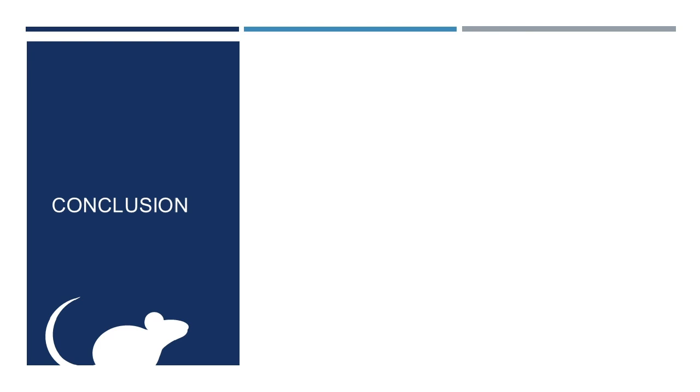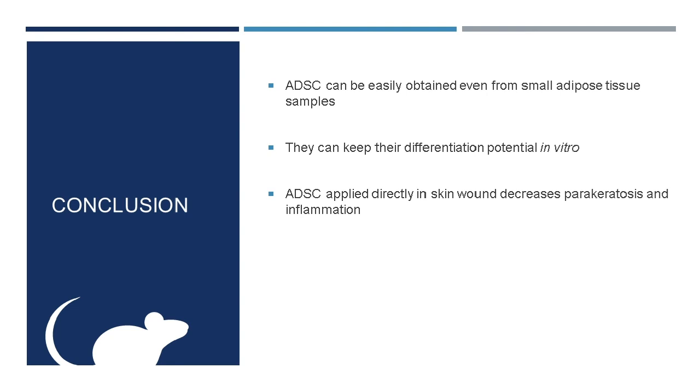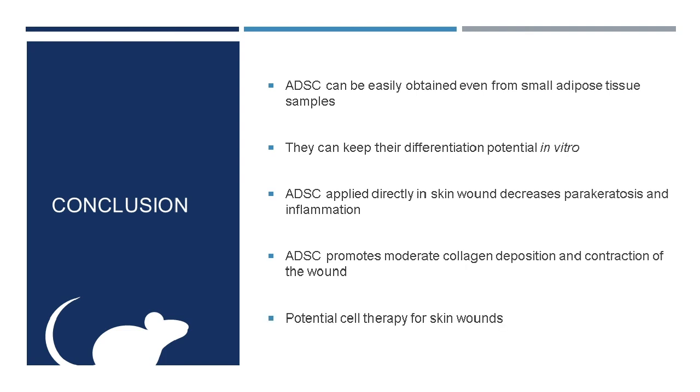To finish, the main conclusions we have reached are: the established protocol was effective for isolation of ASCs even from a very small sample in a low-cost way; the cells can maintain their stem cell properties in vitro for at least the first three passages, meaning they could be cultured and used as cell therapy besides the use of the vascular stromal fraction; the main effect observed is that ASCs applied directly on a skin wound decrease parakeratosis and inflammation; and these cells promote vascularization, moderate organized collagen deposition, and contraction of the wound. Finally, this shows that ASCs could be a potential cell therapy for skin wounds in our country.